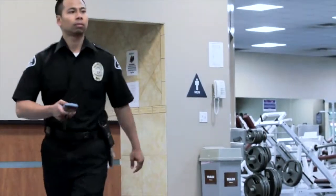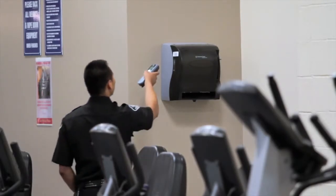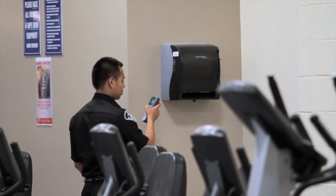Are your security patrol guards actually doing their job? Or sleeping on the job? For liability reasons, are you sure? You can know for sure by giving them the UNITEC HT630.